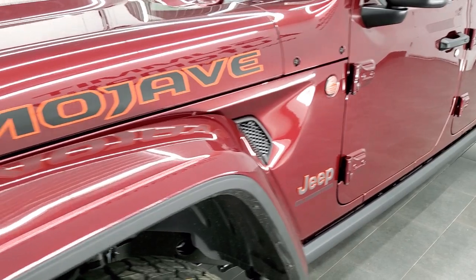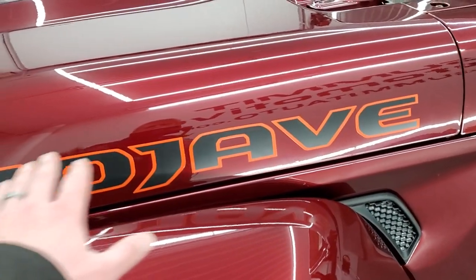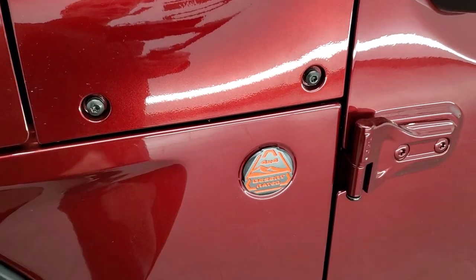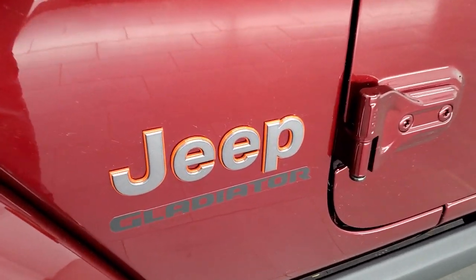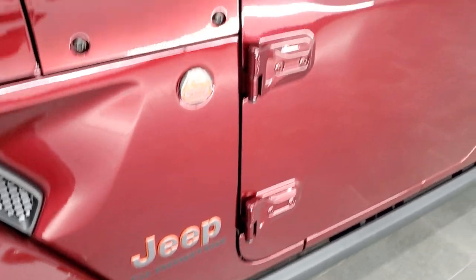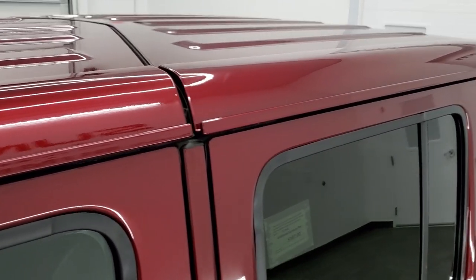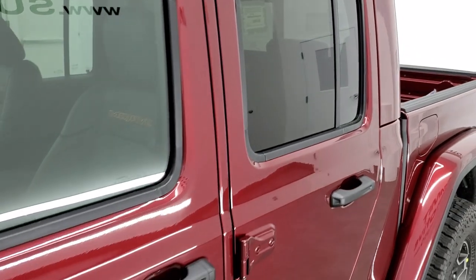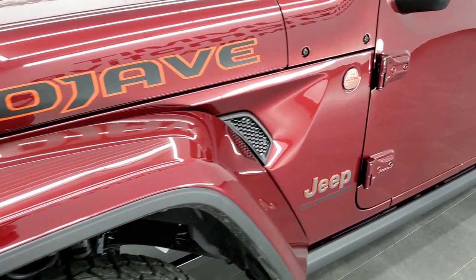The first thing to note with the Mojave package is the lettering on the side of the hood with the orange trim and the desert-rated badge — this is the only desert-rated badge on the Jeep lineup. It also comes with the orange outline Jeep logo on the side. Snazberry Pearl Coat is a new color for 2021, and you get the color-match top and color-match fenders as well.